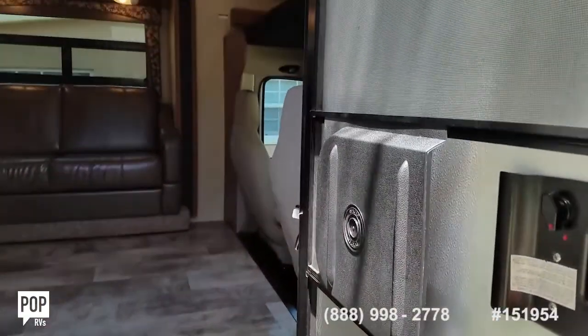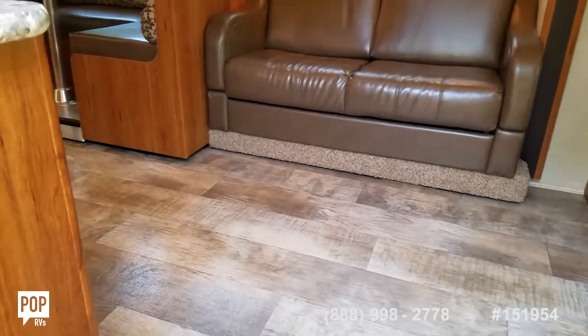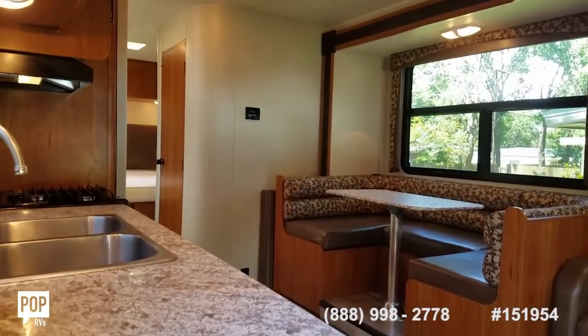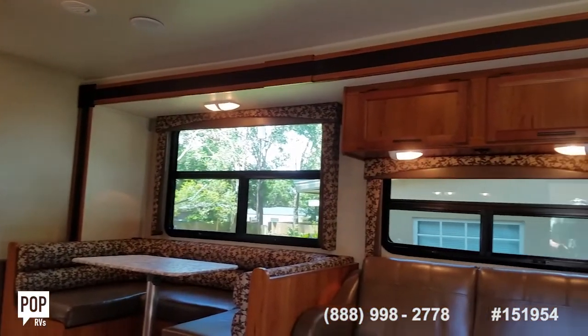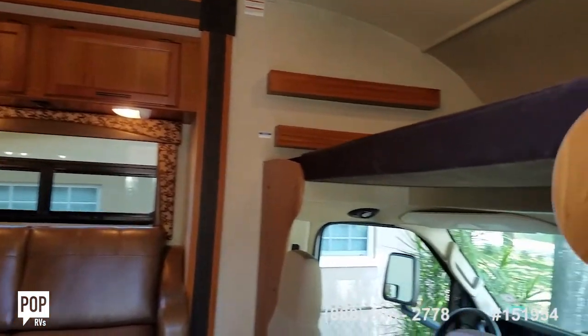Nice screen door for ventilation. Beautiful flooring and lots of headroom. Easy enough to handle for solo cruising, with plenty of room for family and friends.